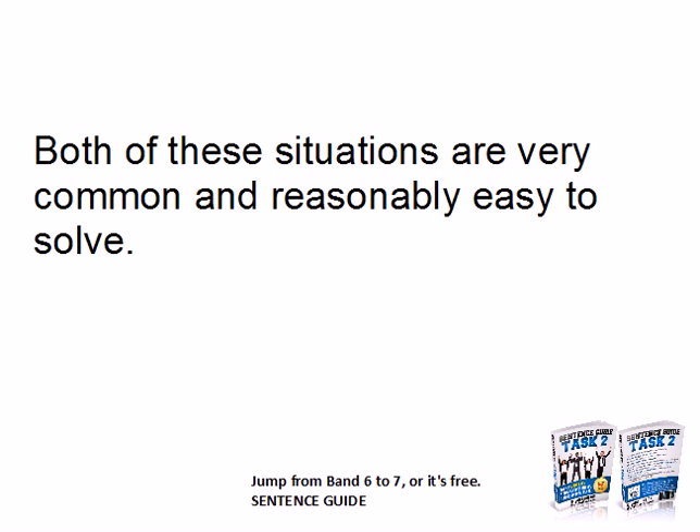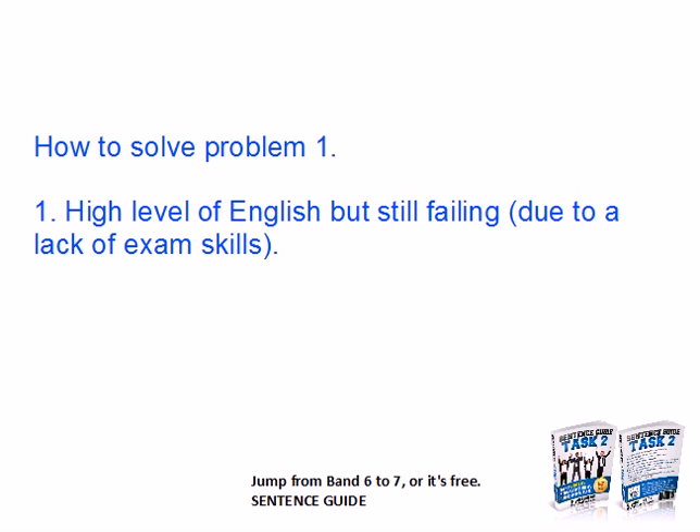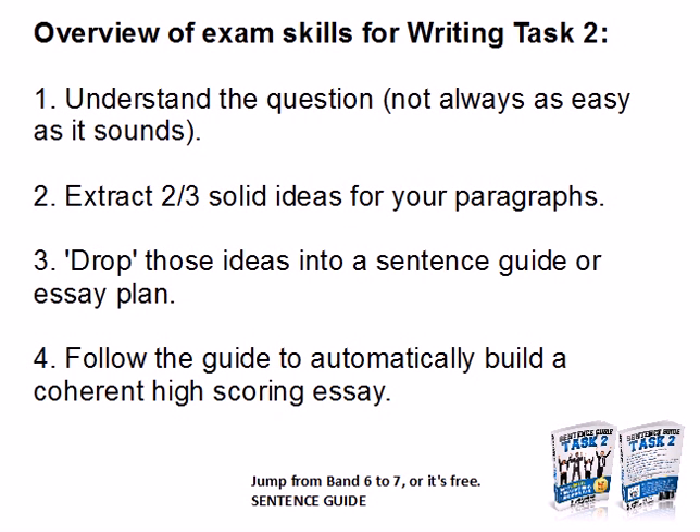Both of these situations are very common and quite easy to solve. For question one — you've got a high level of English but you're still failing — the solution is basically your planning and preparation. You need to understand the question, then extract two or three solid ideas for your paragraphs, drop these into a plan, a sentence guide, follow the guide, and it will automatically build a strong, coherent, high-scoring essay that answers all the questions.